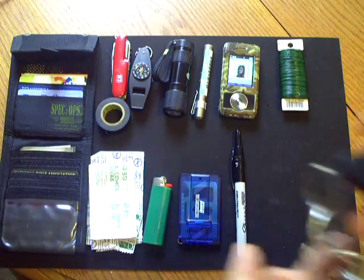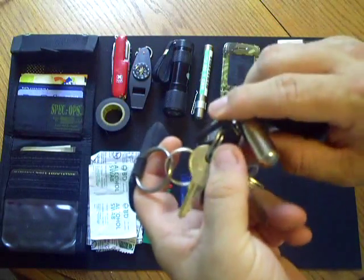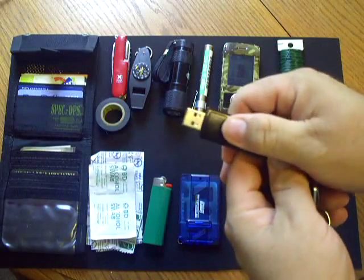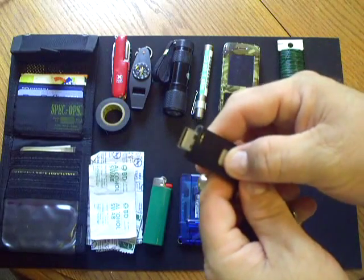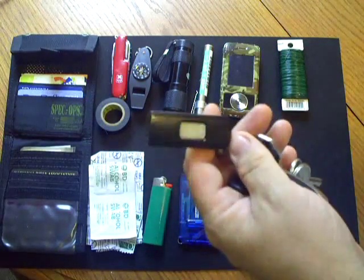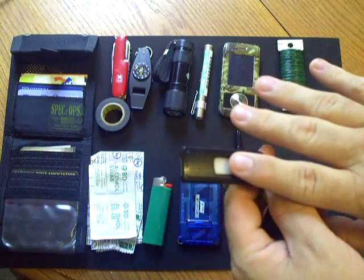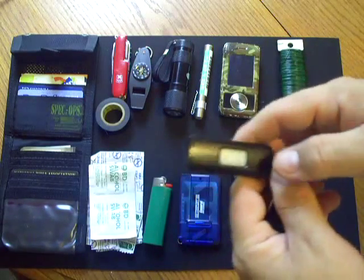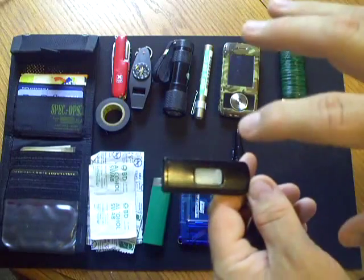I also carry my keys — just my car alarm and a few keys for different things — along with a pill fob containing ibuprofen or aspirin. I carry a USB thumb drive; this one is two gigabytes. I keep a lot of survival files from different boards, how-to files, as well as my personal information that's encrypted, with a standard password my wife or anyone else would know.